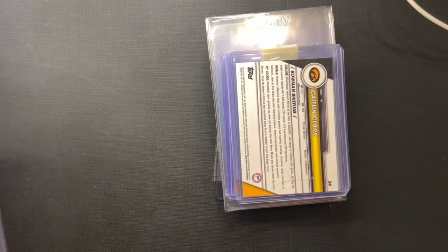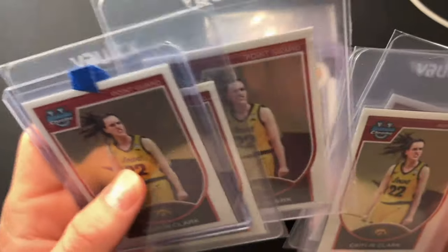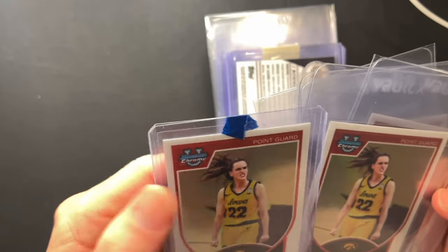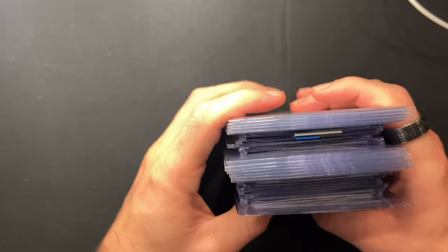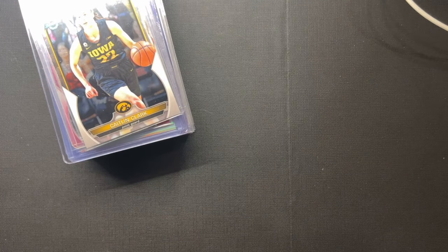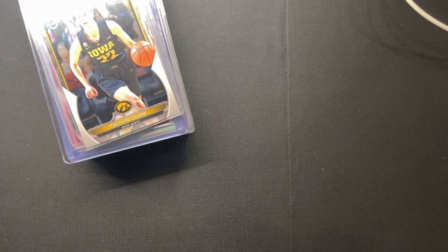The last couple are going to be just the regular retro. I love the 2007-2008 Bowman Chrome design. Some of these are going to be off-centered — I got them all from the same seller, made an offer and he sent me what he had. So I'm going to send the ones that are likely the most centered, and the other ones I'll use at card shows. I'll be going to the Phoenix show in the middle of March, and I think there's going to be a lot of people who want Caitlin Clark stuff — we'll be right in the middle of March Madness.